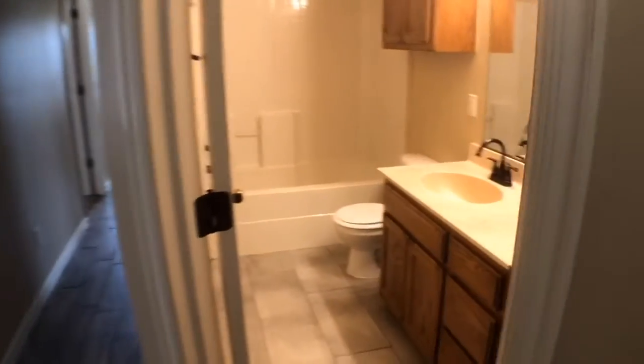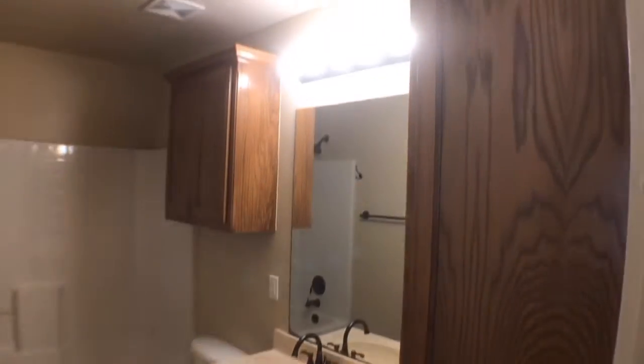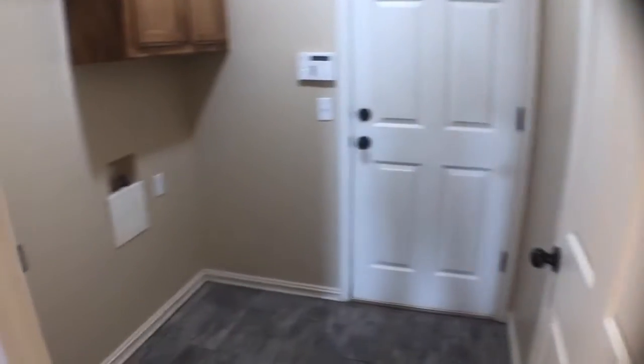Off of the kitchen and living is the hallway leading to the bedrooms. First to the right is the second bathroom with a single sink vanity, plenty of cabinet space, and a shower tub combo. To the left is the laundry room with access to the garage.